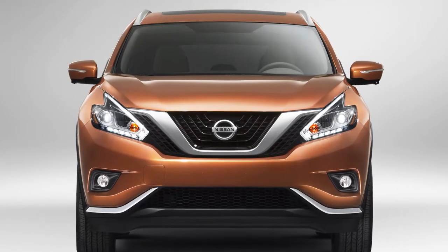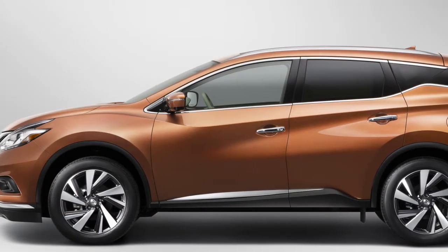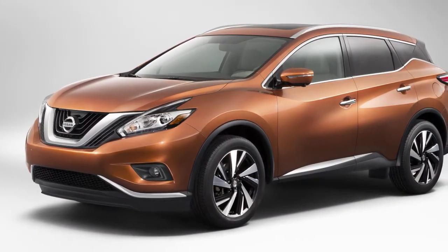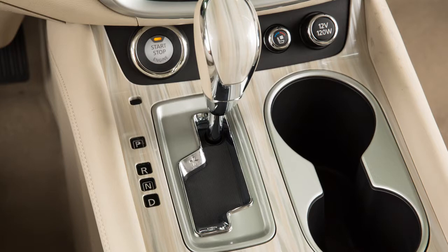Hybrid vehicles have some characteristics you may not be familiar with but that are normal for a hybrid. Charging the lithium-ion battery while driving is important because the vehicle cannot run if the lithium-ion battery is discharged. The lithium-ion battery recharges when the shift lever is in any position except neutral.